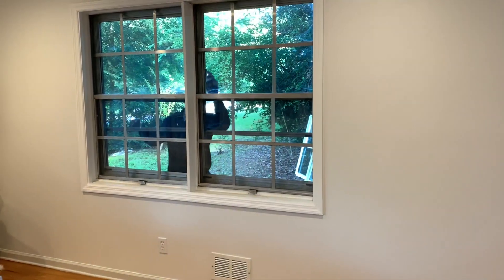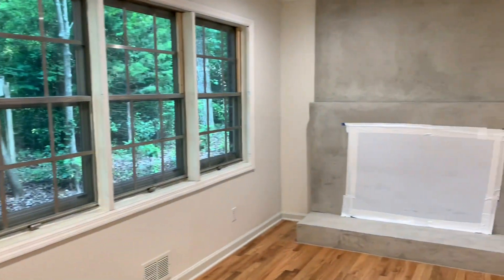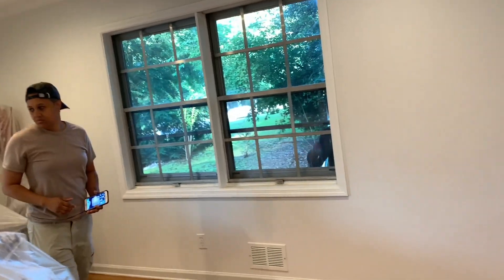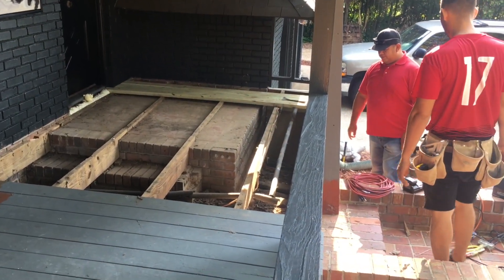We also added some additional windows in our downstairs great room, which is our den, living room, and kitchen area. We replaced all of those windows there and we also changed the trimming around the windows to something a little less traditional — you don't see that here, I will be showing you that in another video.